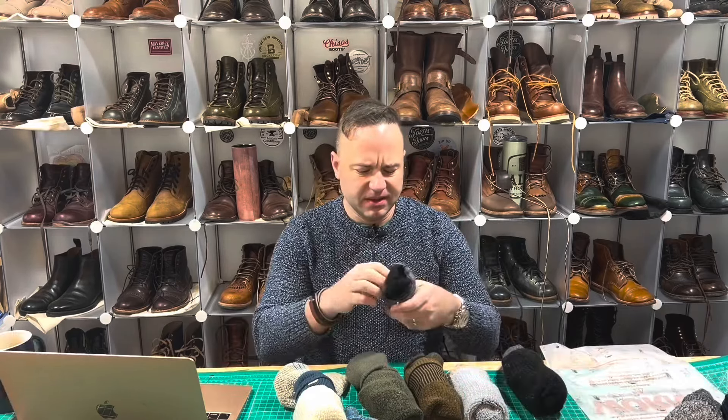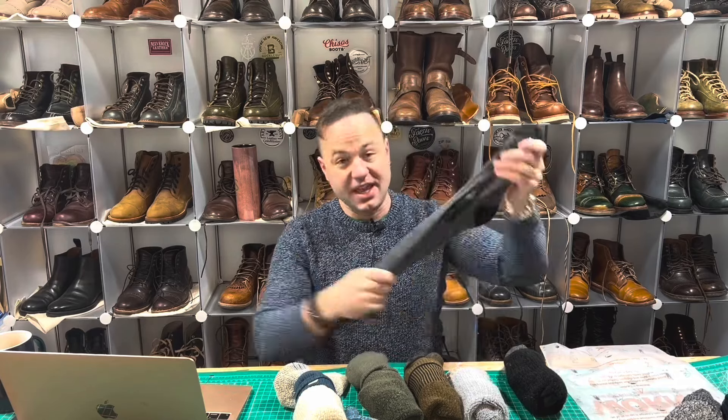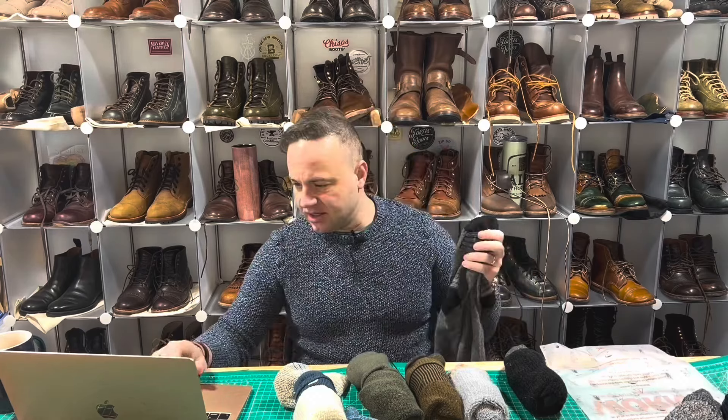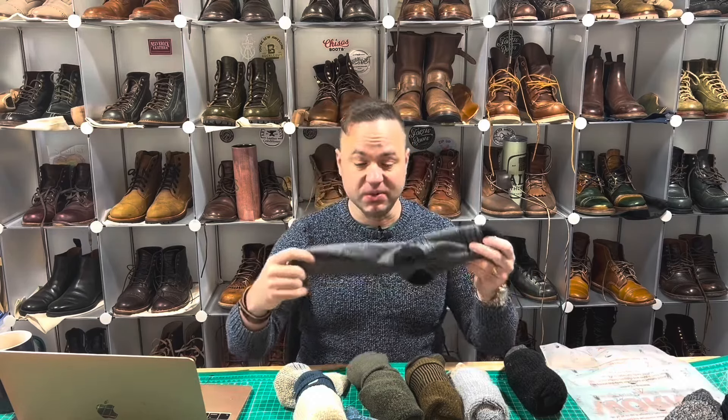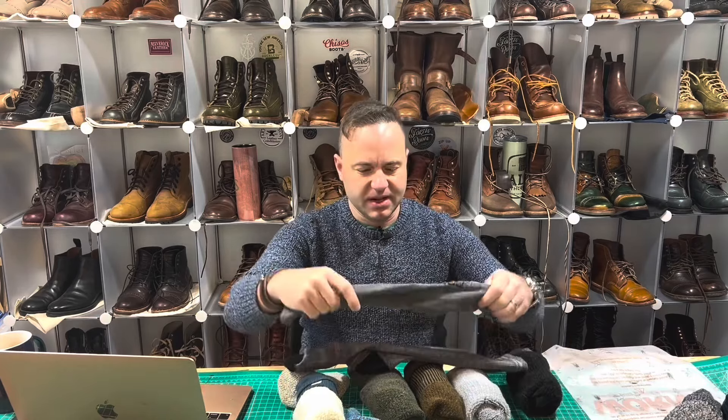We can't talk about good boots if we don't talk about good socks. Hey guys, what's going on? I'm Dale of Dale's Leatherworks. Welcome back to my channel. And in today's video, I'm extremely excited because I'm going to be talking about boot socks.